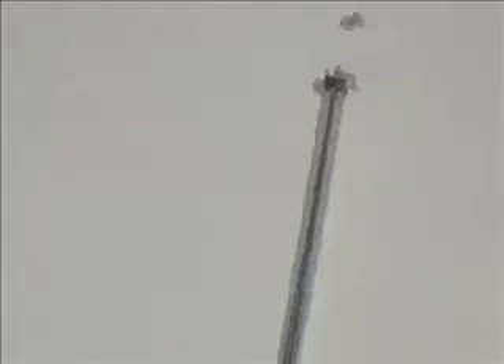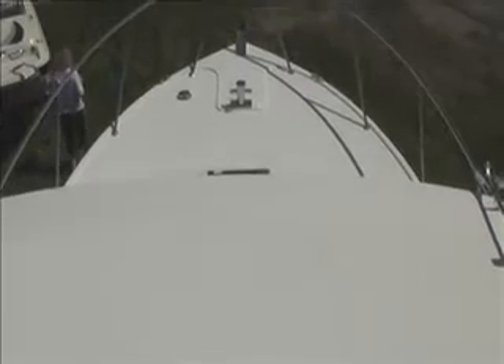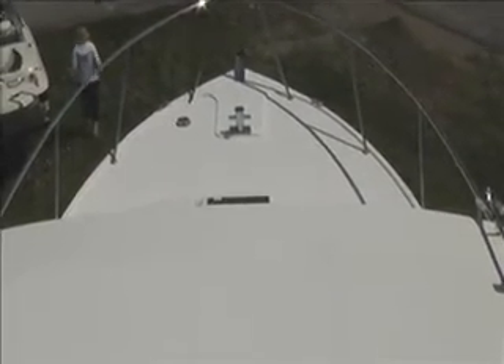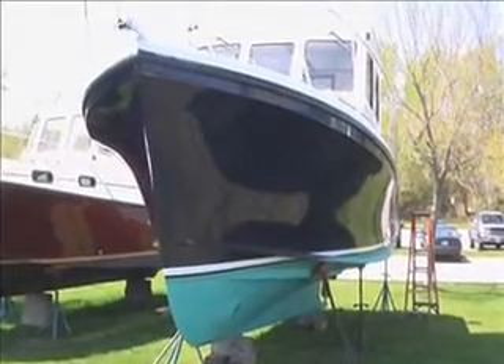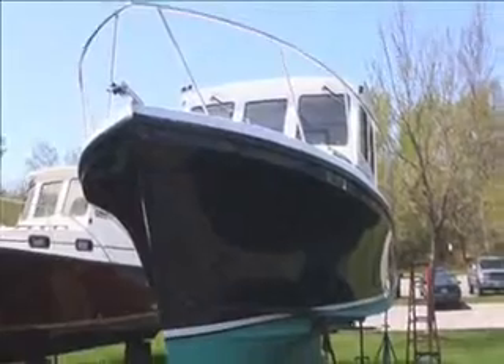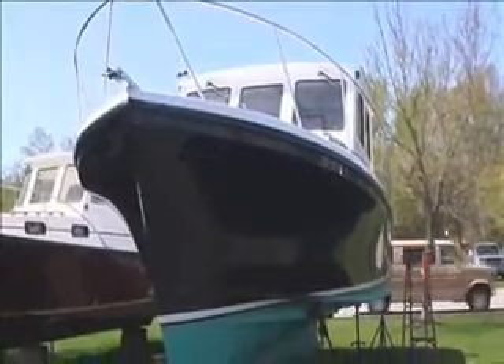Overhead shot of the rear deck. I'm up on top of the pilot house where you could add a second control station if you wish. And a shot toward the bow. So there's your 2008 31 Eastern Casco Bay, ready for the water and ready for you.